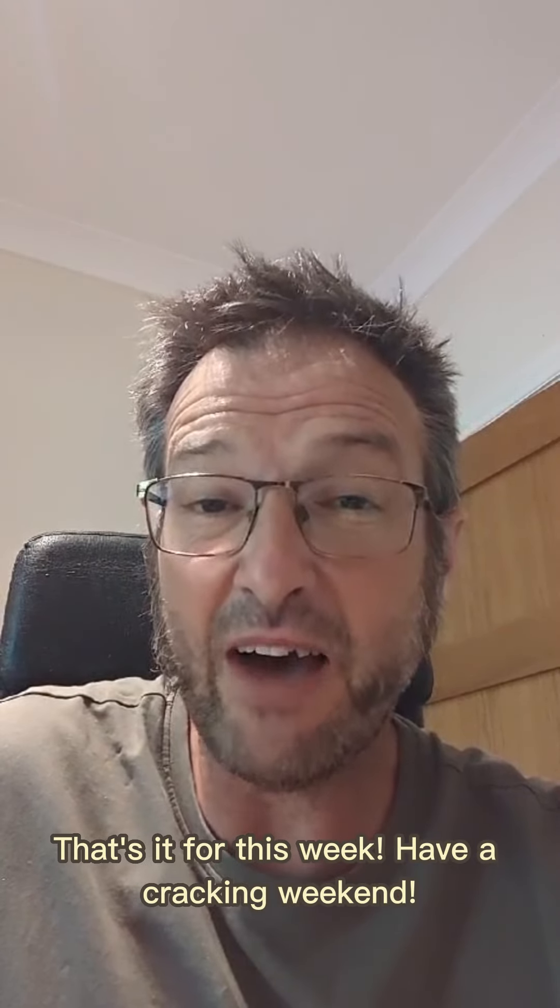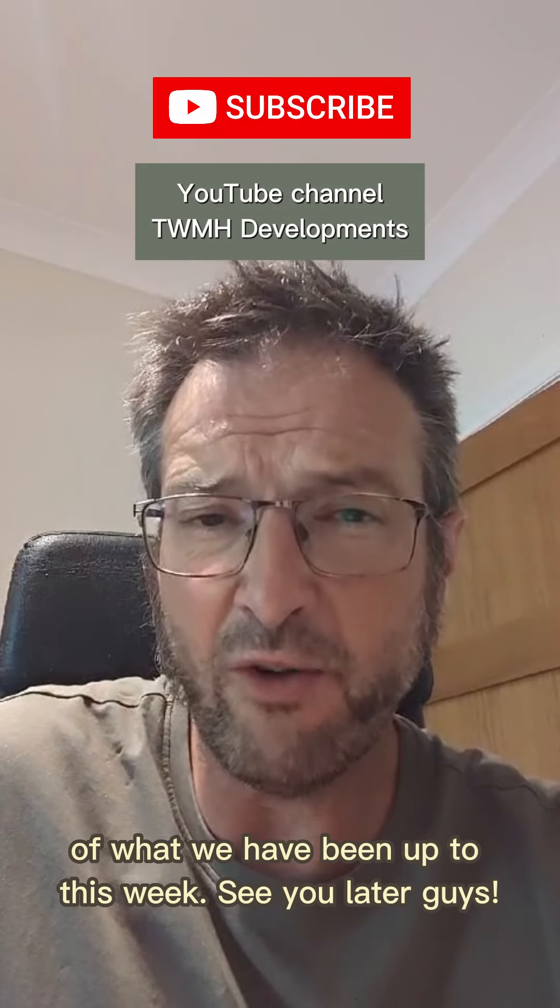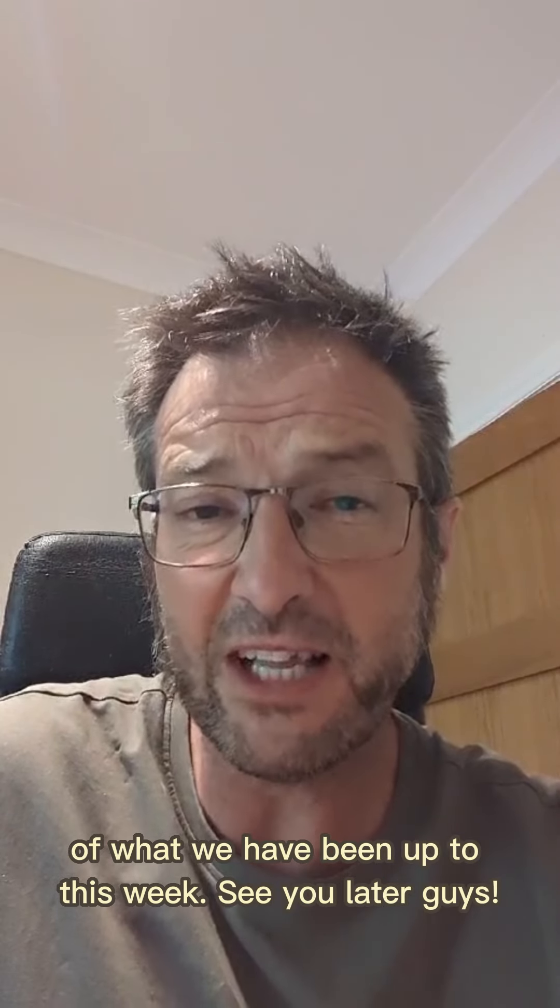That's it for this week. Have a cracking weekend. Look out for the longer-form content of what we have been up to this week. See you later guys.